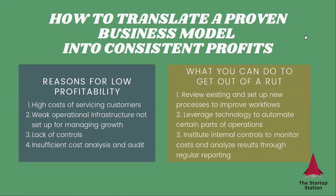What can you do here? You can review existing and set up new processes to improve workflows to service your existing customers. If the problem is that it costs you too much to convert new customers, this means you need to reevaluate your sales and marketing strategy. You need to try something new and work on your messaging, because whatever you're doing is not giving you the return on investment that you want. To address the weak infrastructure, you need to leverage technology to automate certain parts of operations. This will allow you to run your business better, save costs, and free up your time.